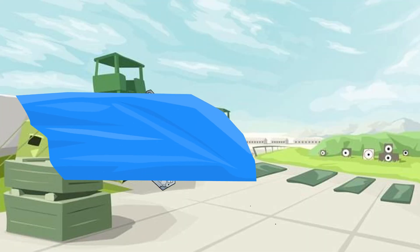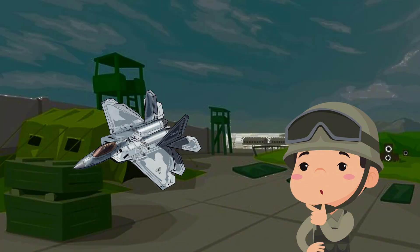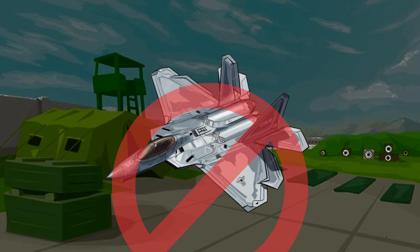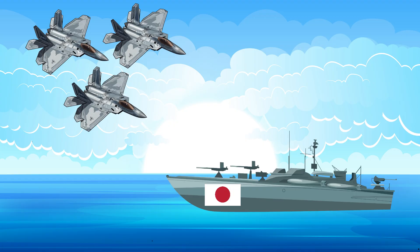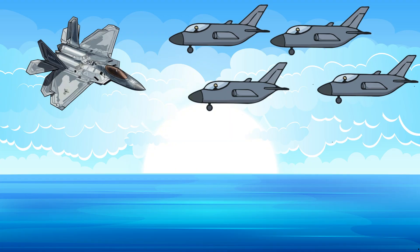There is a strange thing hidden behind a tarp on the asphalt, and no one knows what it is for. Think about this: the F-22 Raptor is a cutting-edge fighter jet that was never meant to be used in battle. Think about letting this jet loose during one of the most famous attacks in history. Could it stop the raid, or would it just be one plane out of hundreds?